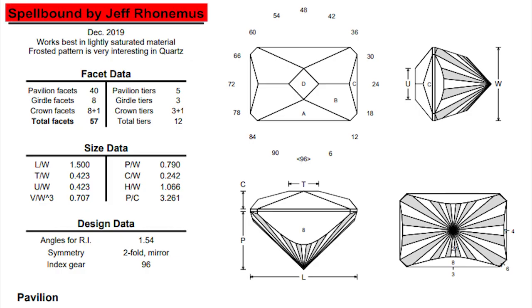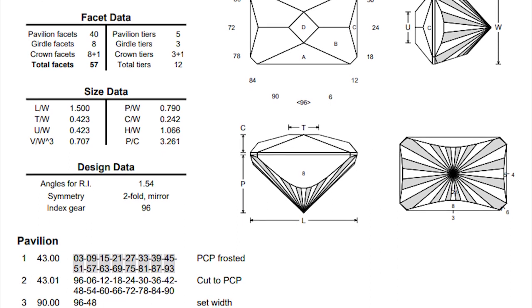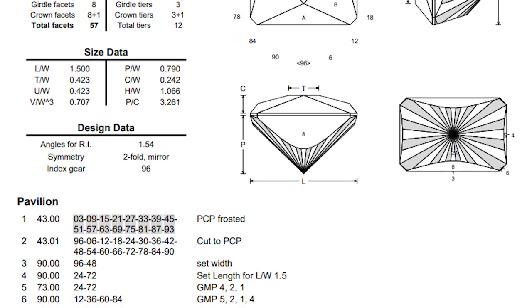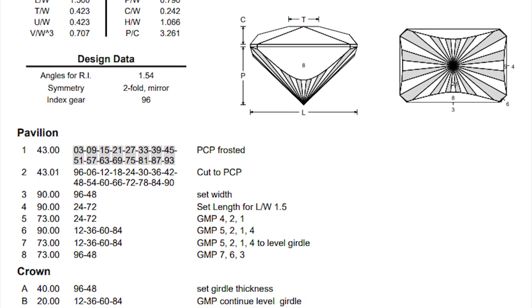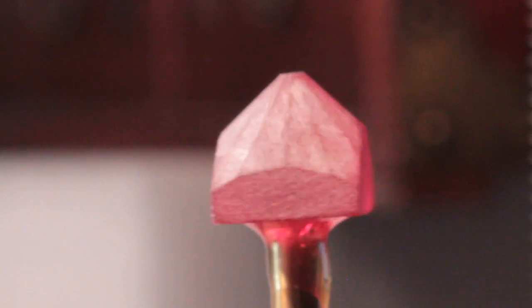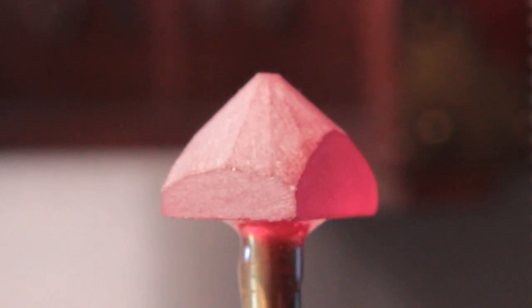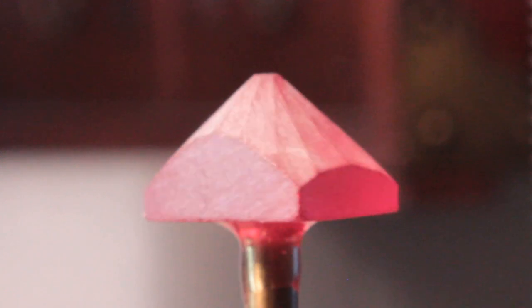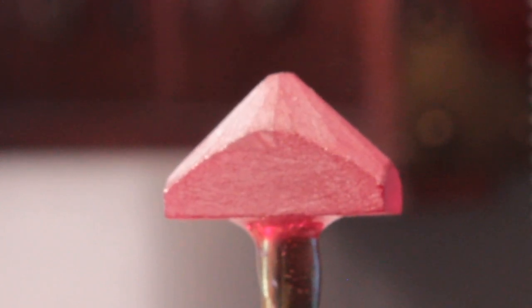Here is the Spellbound design which I'm going to cut today. The creator of this design is Jeff Ronimus, and he can be found and reached on Facebook. If you have any questions about his design or want to see a copy, just contact him there. I have cut this design before — I really like it and want to see how it looks in spinel. I finished pre-forming our gemstone. I used a 120-grit topper — a pretty rough lap — but spinel is hard, so it can take a 120-grit lap no problem and it won't cause any internal damage to the stone.